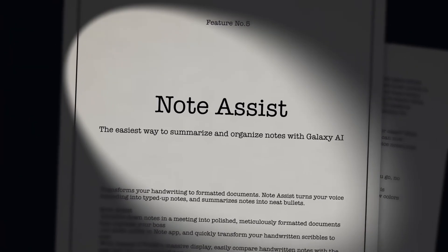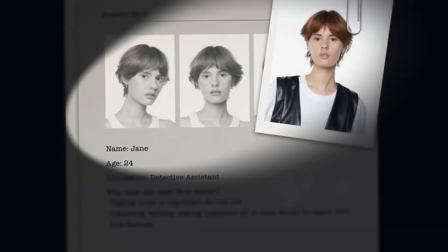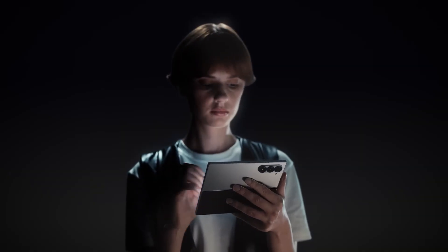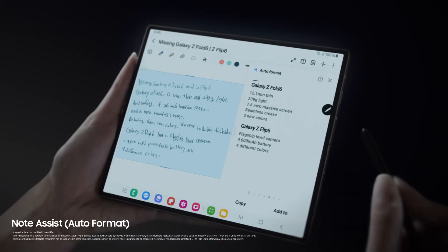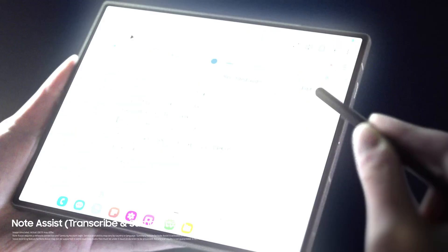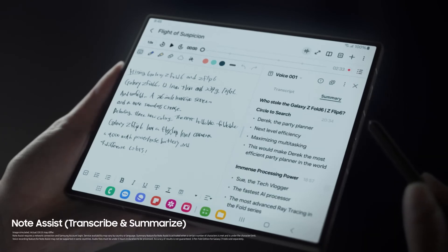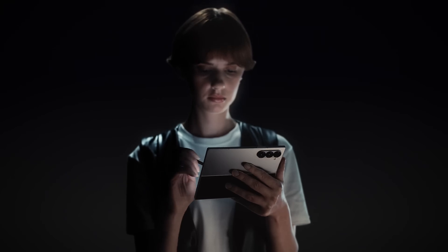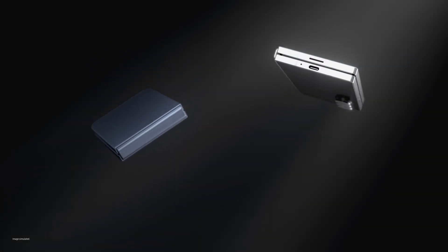That's why the only answer left is Note Assist — the easiest way to summarize and organize notes with Galaxy AI. The final puzzle piece. In our line of work, no detail can be left unnoted. Turning messy handwriting to tidy notes, all perfectly formatted. Hours of recordings become easy-to-read transcripts. Transcripts become simple bullets in just a tap. What a game changer — a productivity machine on a wide open screen. Like your own personal assistant. And the upgraded durability of these phones would come in quite handy for your clumsy, sticky fingers, wouldn't it?